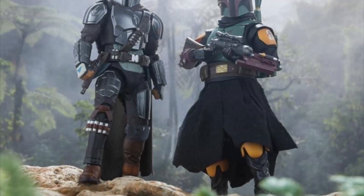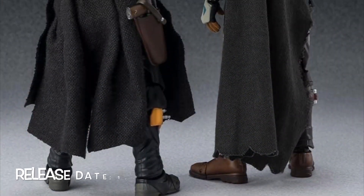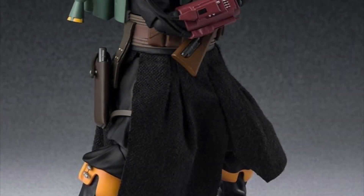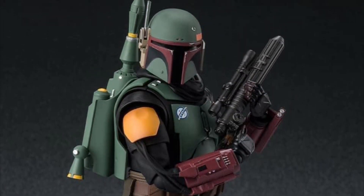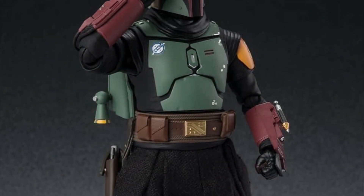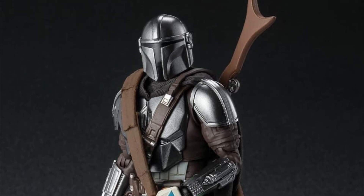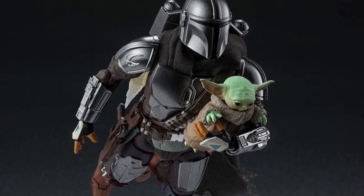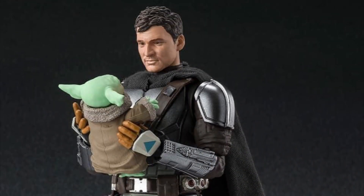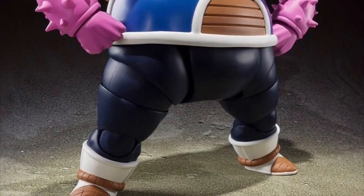Moving on to SH Figuarts — we have the Mandalorian Season 2: the Mandalorian and Boba Fett, both releasing at the beginning of next year in January 2022 and up for pre-order right now. I'm not sure if they're web exclusives or P-Bandai exclusives, but Boba Fett looks dope — I'm definitely going to cop this. The Beskar armor Mando from Figuarts has skyrocketed in price, and this new one has added accessories like the spear and a bag with Baby Yoda — a more statue-ish version. I might end up getting both.